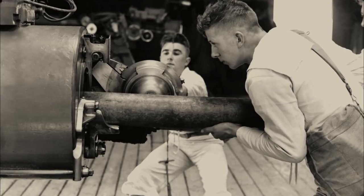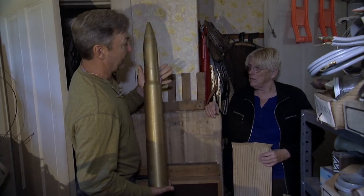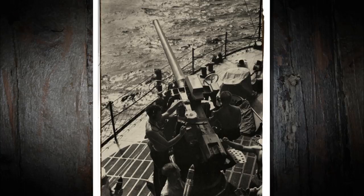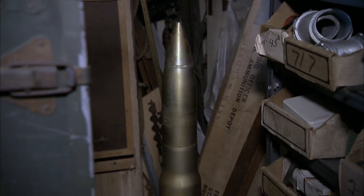These cartridges were used on the ships to teach service guys how to load the guns. This actually weighs as much as the cartridge that the guys would handle when they were stuffing them in — for practice. Never used. Usually you find them they're all beat up. Pretty cool.